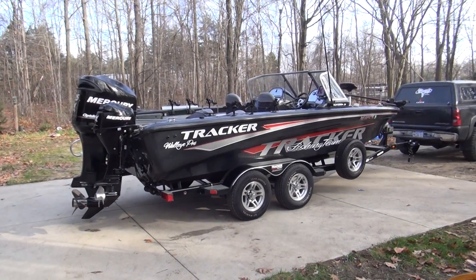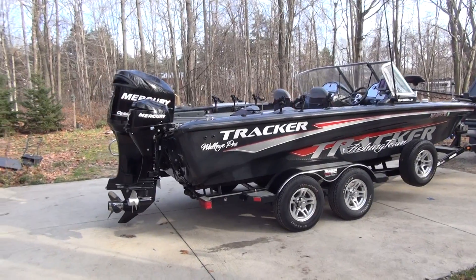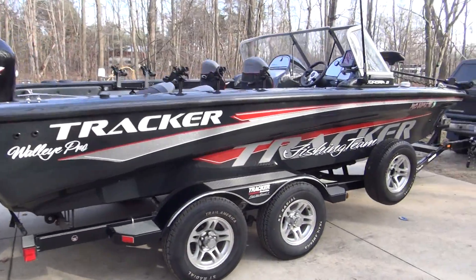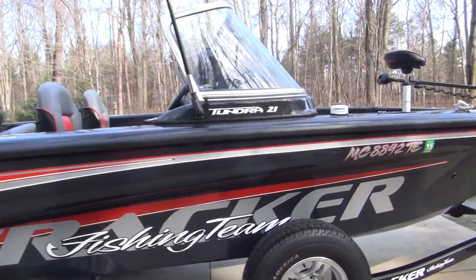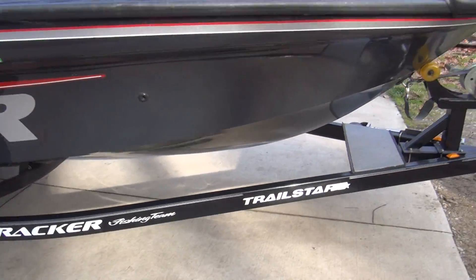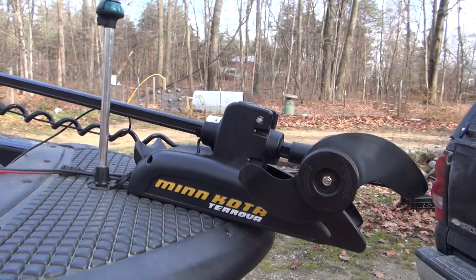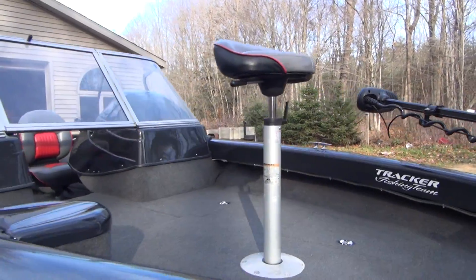Here we are — 2007 Tracker Tundra Walleye Pro Edition. We have the Minn Kota Tarova 101 on here. Got the jump seat up front.